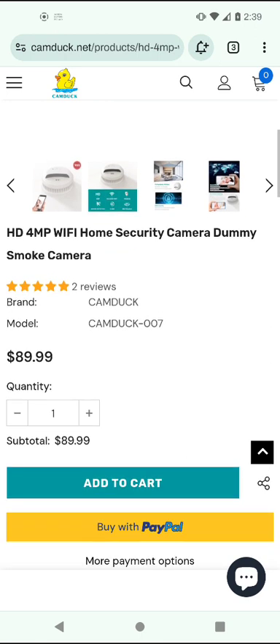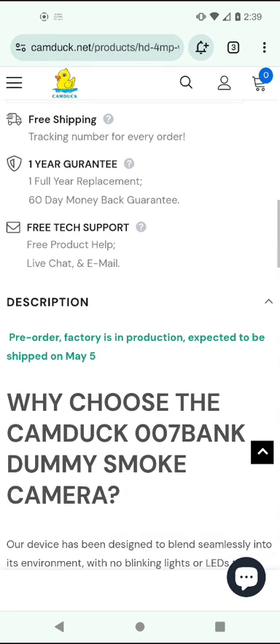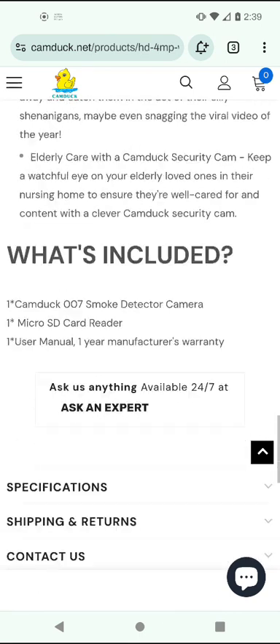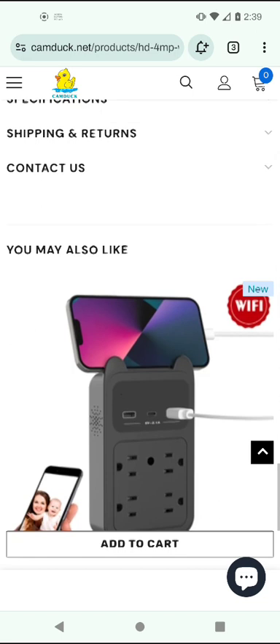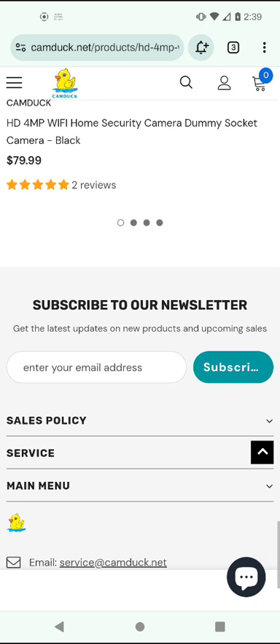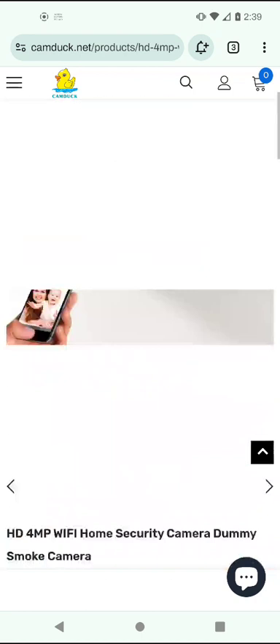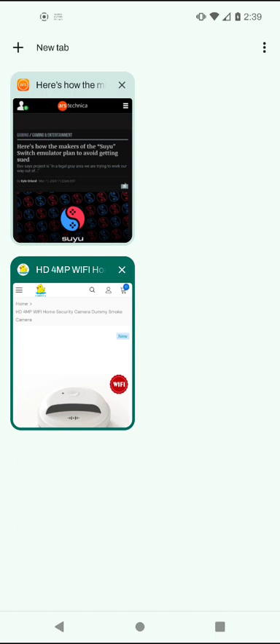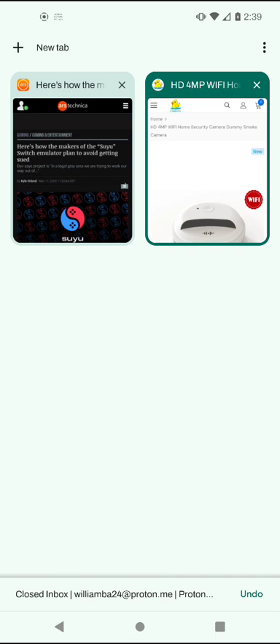This camera is $89.99 — about 90 dollars — and there's some weirdness behind this. I've got tons of questions. There's a phone number and email down there, and they have a YouTube channel, but I'm going to do a WHOIS lookup on it.